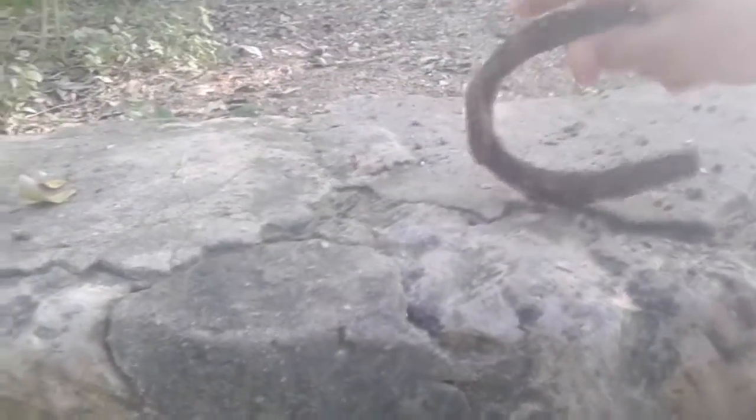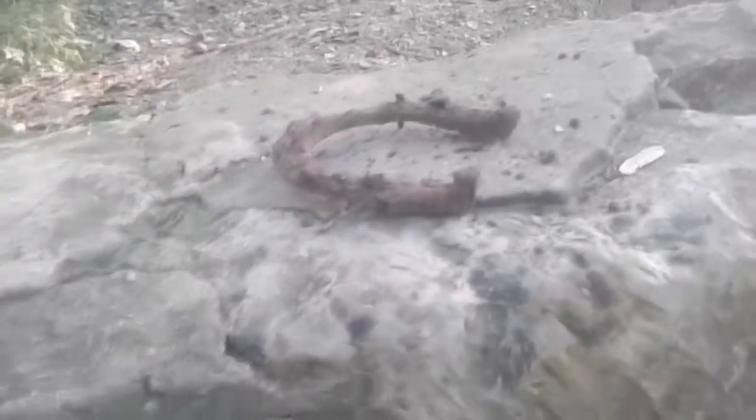It's really rusted, so it's probably not all that old. You don't really see horses around here all that often, so that's actually pretty cool. Maybe it is old, maybe it's not — I don't know.